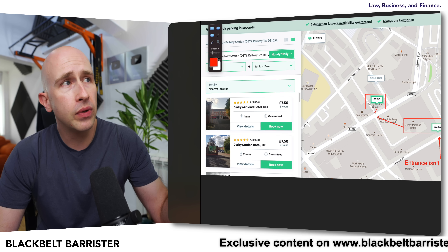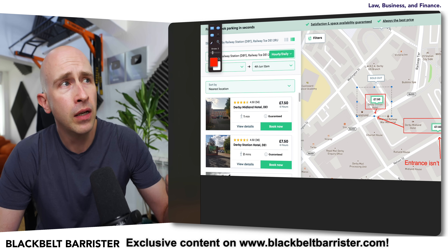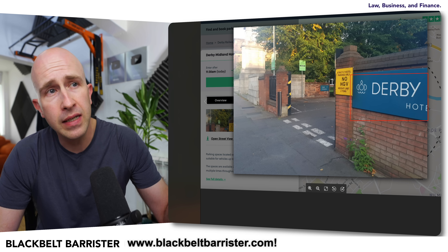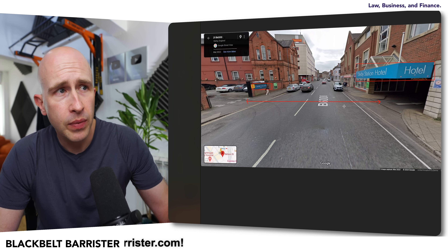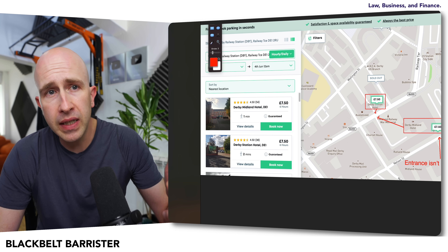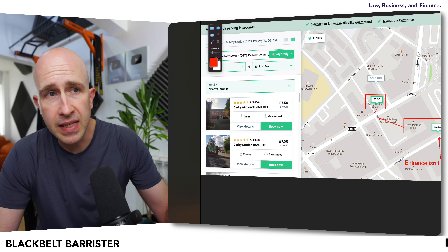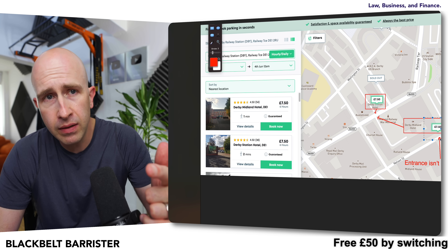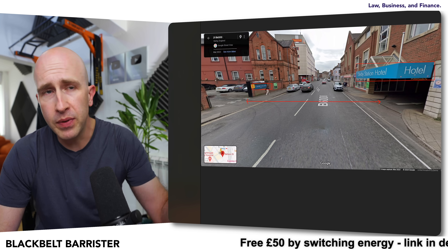If you were going to, say, the Derby Station Hotel for 750 — this listing here — and you arrive at this location with these pictures against it on the listing, you would be forgiven for thinking these are the same car park, because they look very much the same. It's the same place on the map. You might remember that the other car park is somewhere else, in the bottom right-hand corner, whereas the entrance is actually over here. So on the map it looks like it's somewhere else, but the entrance is actually right here. When you come to this location, you can see them opposite each other.